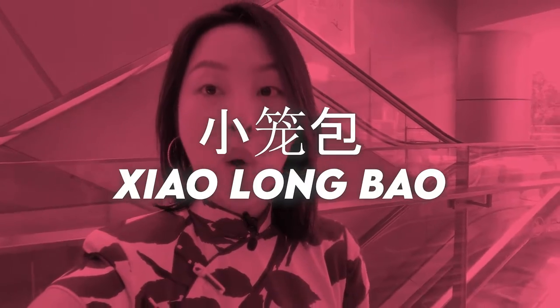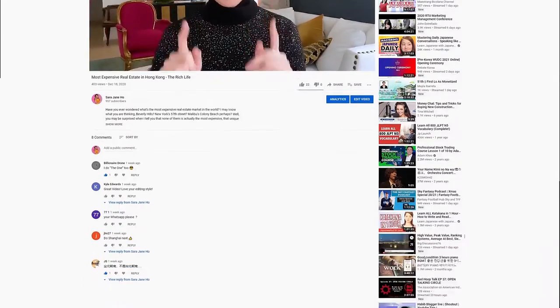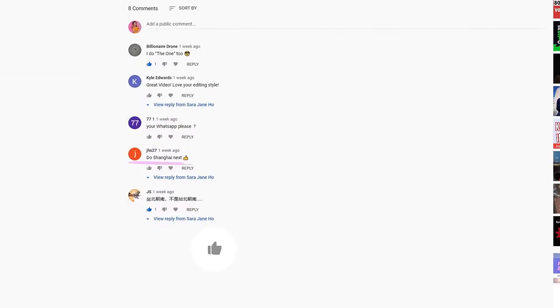Hey guys, it's Sarah and welcome back to my YouTube channel. In today's episode we are going to talk about the correct way to eat xiao long bao, the world's most magnificent soup dumplings. Let me know in the comments below how you like to eat xiao long bao, and don't forget to like this video and subscribe to my channel.